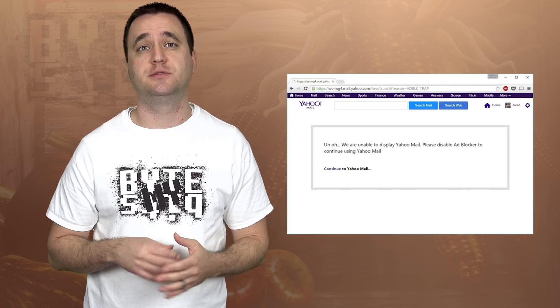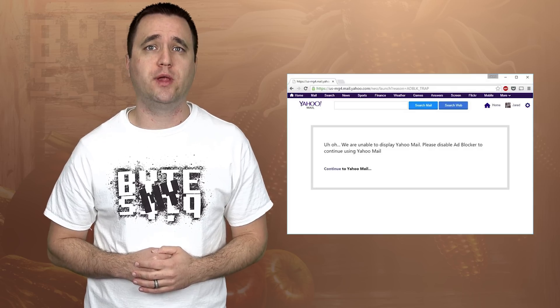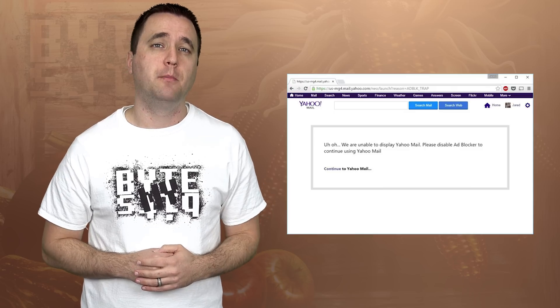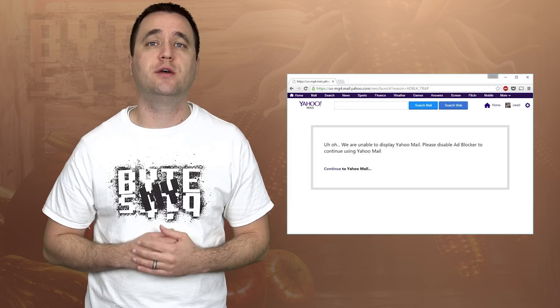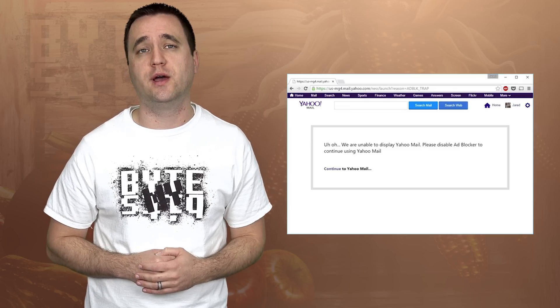People who try to log in through webmail while running Adblock are greeted with a screen asking them to disable the extension. Right now this is not a complete market rollout, as Yahoo is only testing this on a small percentage of people. But if it proves effective, and users don't just jump ship and stop using Yahoo Mail altogether, then you could expect this to be implemented for everyone.